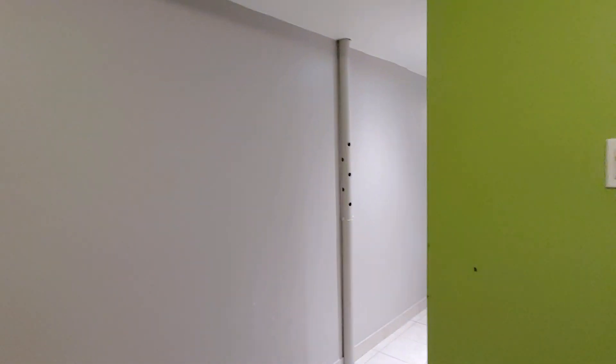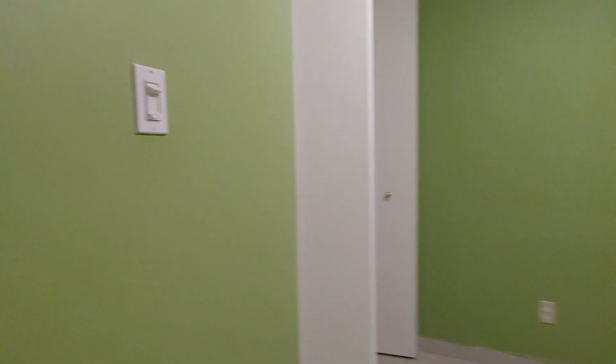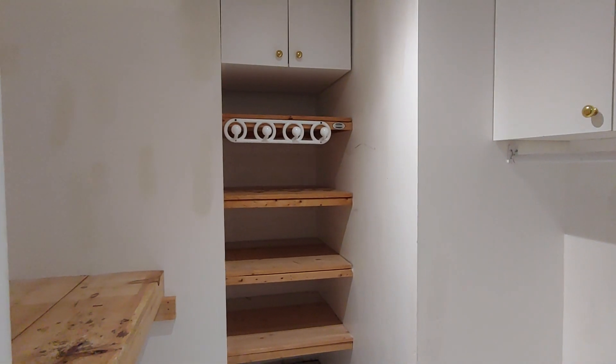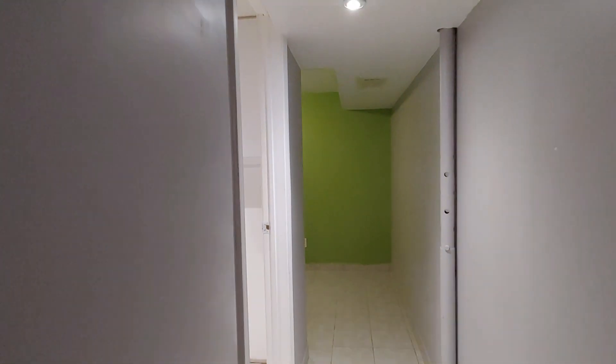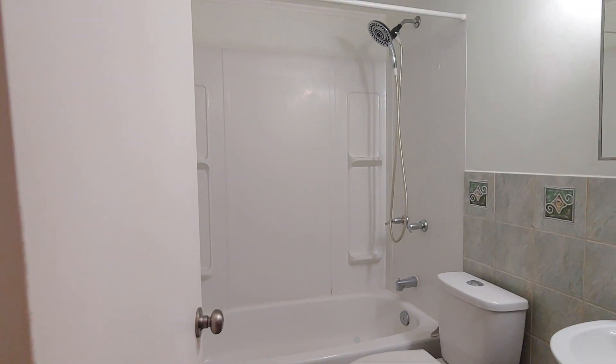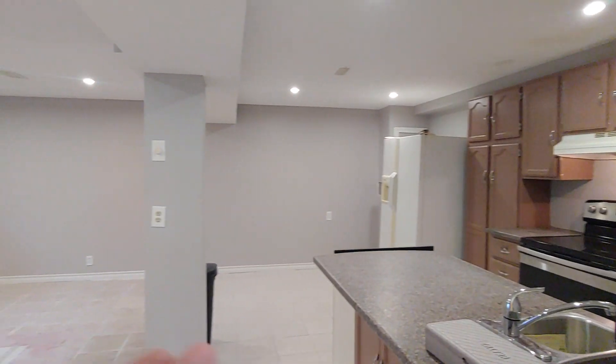Here you have a closet, a storage room, laundry, a bedroom, storage slash office, bathroom, kitchen, dining area, and then the living room. So this is the overall layout of the unit.